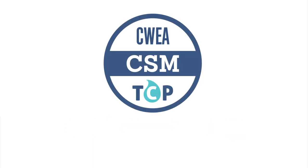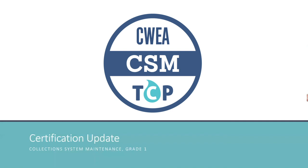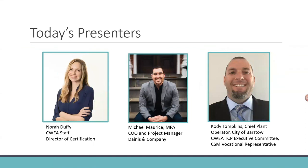Welcome everybody. On behalf of CWEA's Technical Certification Program, thank you for joining us for this update about the new Collection System Maintenance Grade 1 exam. Today your presenters are myself, Nora Duffy, Director of Certification on CWEA staff; Michael Maurice, COO and Project Manager for Danis & Company, our exam development consultants; and Cody Tompkins, Chief Plant Operator for the City of Barstow and CWEA's Technical Certification Program Executive Committee representative for the Collection System.